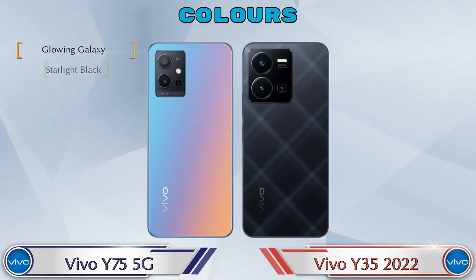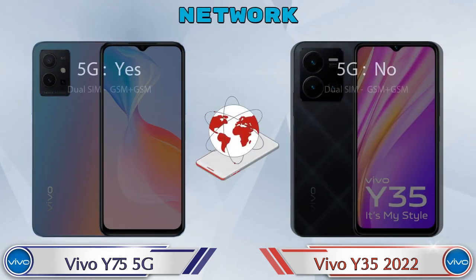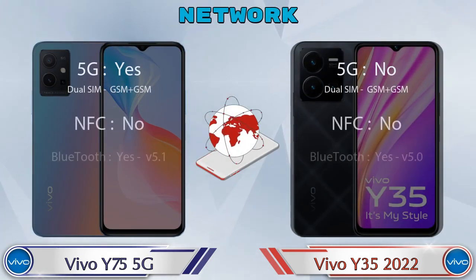Talking about color options, both phones have two color options each. Here are the complete details about network, Bluetooth, GPS, and Wi-Fi.